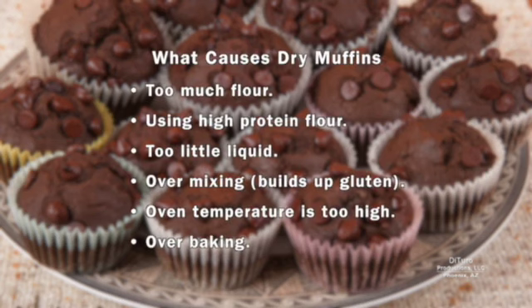There are many reasons for dry muffins, from too much flour to too high a protein flour, too little liquid, over mixing, oven temperature is too high, and over baking.